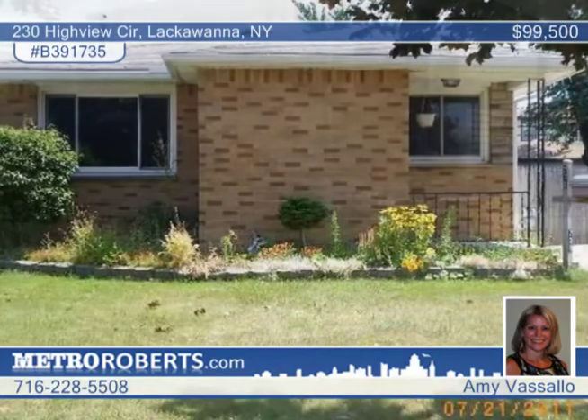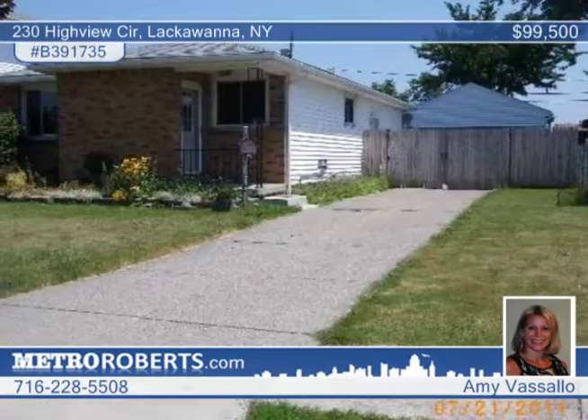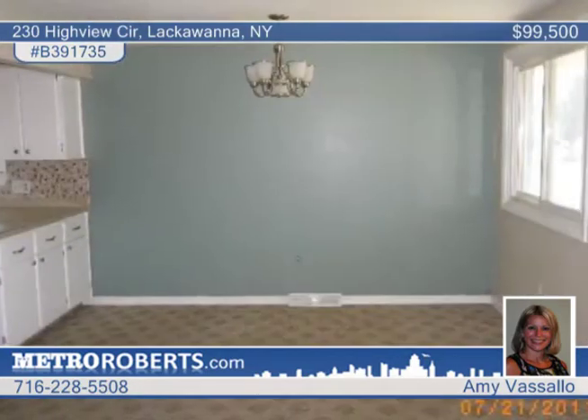Want a beautiful house in the wonderful subdivision of Autumn Acres? This three-bedroom ranch is in move-in condition with features such as newer central air and windows. Located close to McKinley Mall and a drive-thru,